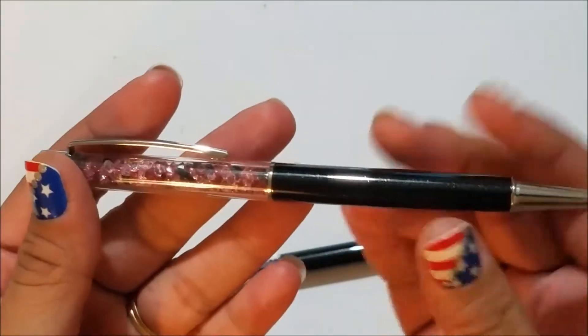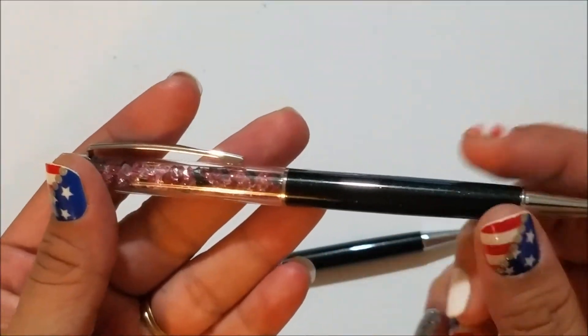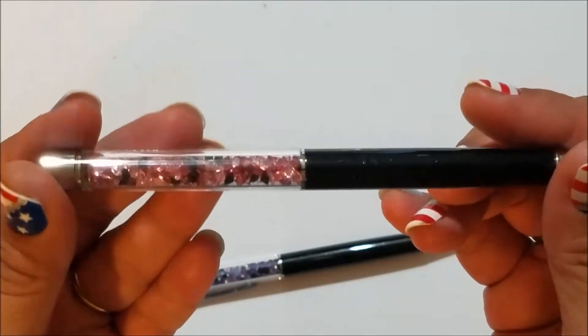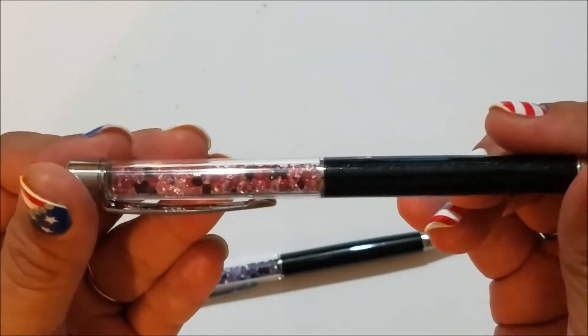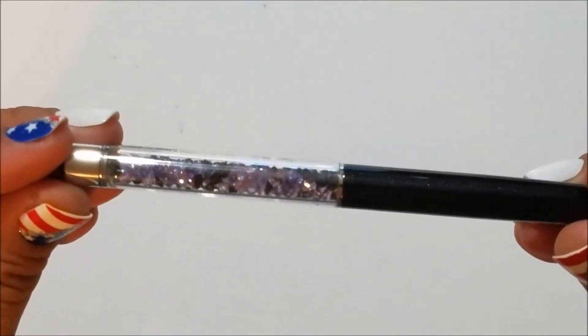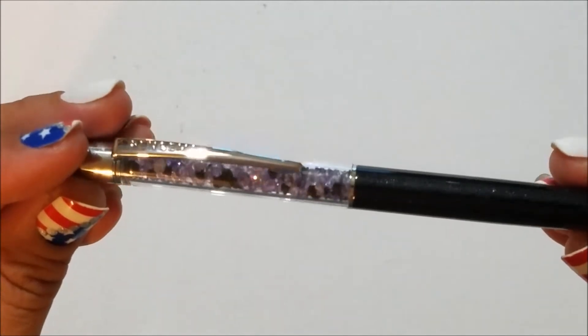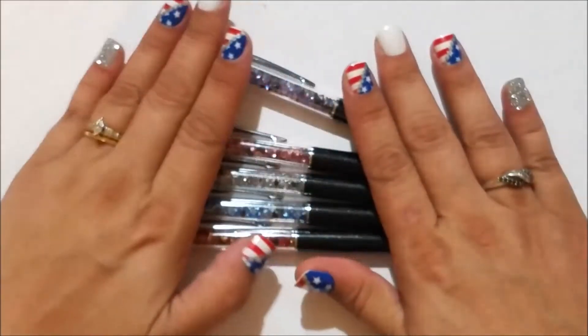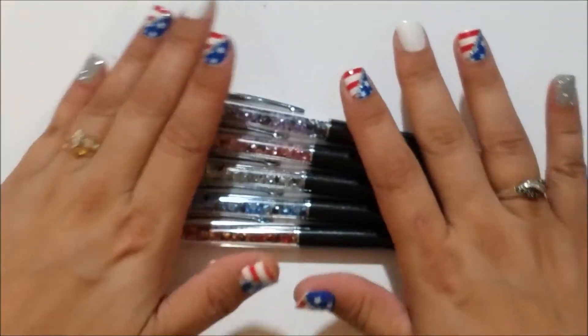Sorry about that — my husband came in to finalize our plans for tomorrow, which is the Fourth of July. Anyway, the next one is this beautiful pink and black — I love this one too. And then this is the purple and black. They're all just gorgeous. Here's the set so you can see them all together.